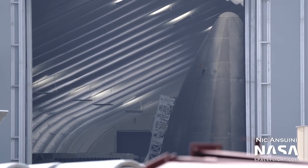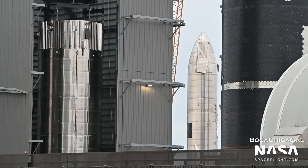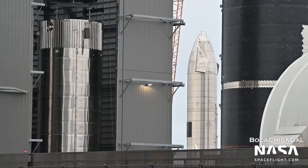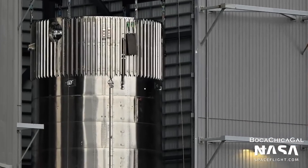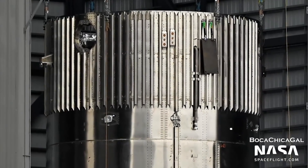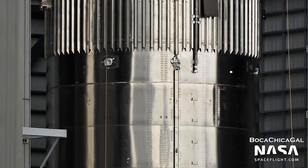That nose cone points to being flight-ready and may be intended for Ship 24. Booster 7 is still being assembled inside the high bay. Currently, its methane and liquid oxygen tank sections are complete. All that's left is to attach the engine section and then connect the two tanks together.